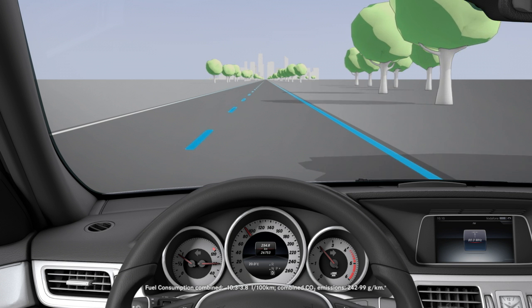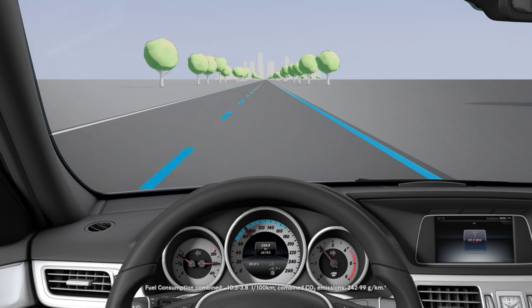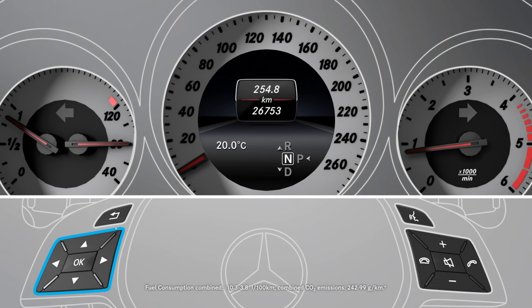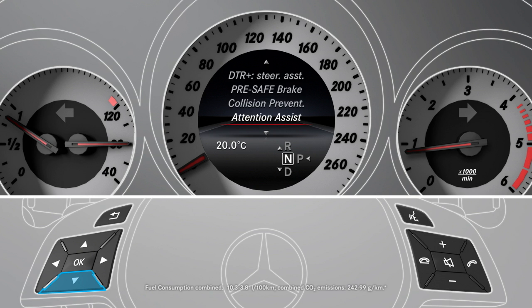The system is active from a speed of 60 km per hour or 40 miles per hour. To activate it, use the buttons on the steering wheel to navigate to the assistance menu in the onboard computer. You can activate the assistant by selecting the standard or adaptive setting under Lane Keeping Assist.